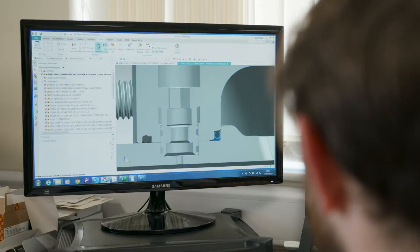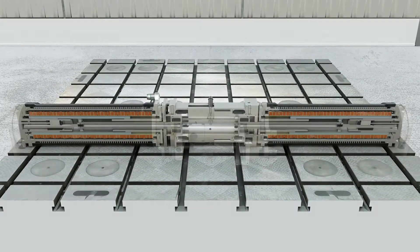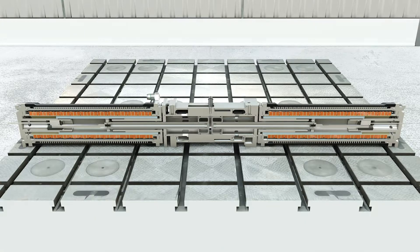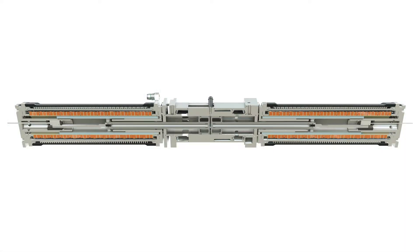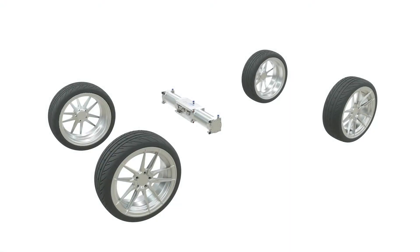A smart engine has the crankshaft replaced by software-controlled electrical machines that govern piston motion to optimize the combustion process. Smart engines are far more efficient than conventional engines with fewer harmful emissions.